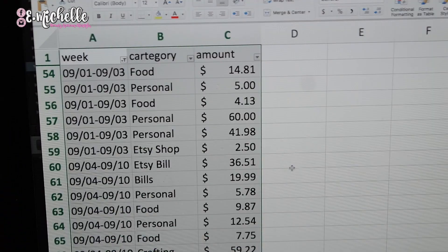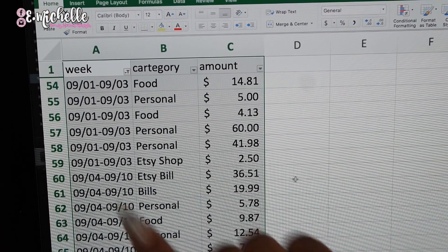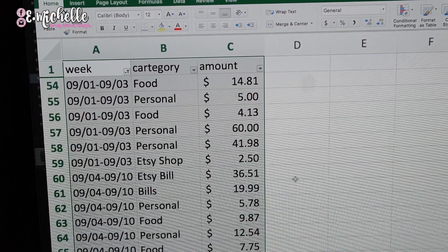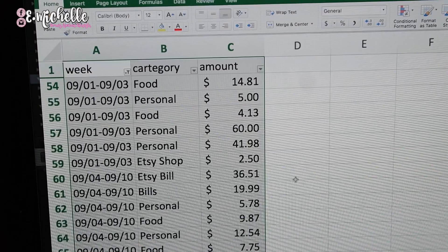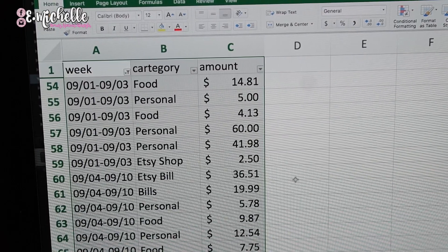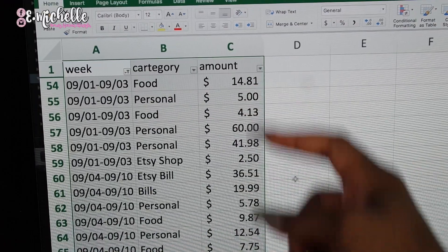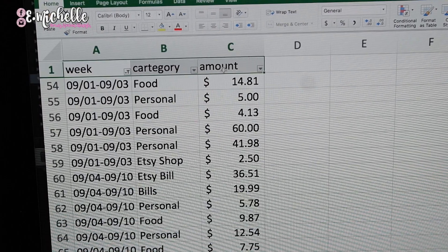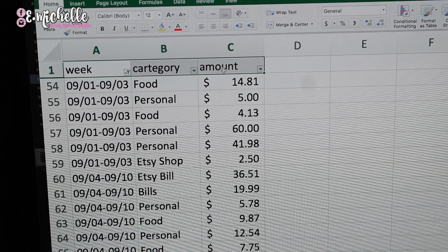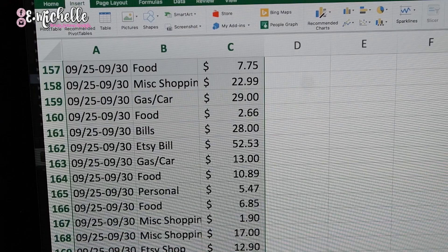Alright, now we are at the Excel sheet part. First we have our columns: week, category, and amount. The reason I use week is because I get paid twice a month, so I want to track how I'm spending within those pay periods. You can use just the month if you're trying to see what you're spending monthly — that's definitely okay. Once you've entered your data, you'll need to create a pivot table in order to create a pie chart. Highlight all of your information using Command+Shift+Down on Mac or Control+Shift+Down on Windows, click Insert at the top, and Pivot Table will be the first option.